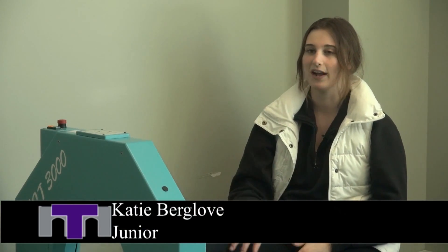This summer, I'm looking to do a research project that looks at how ACL tears affect bone and muscle strength.